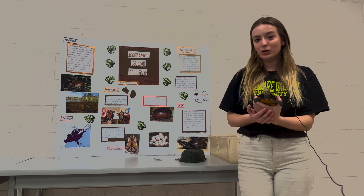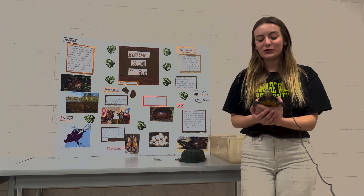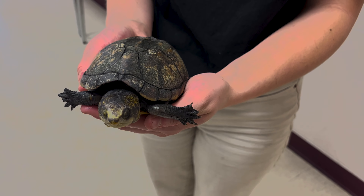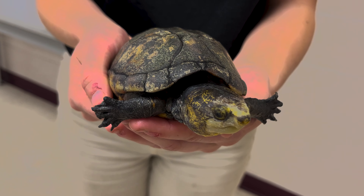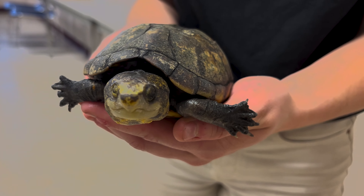This species, although it may look small and cute, can sometimes be a little bit feisty. Whenever you see them out in the wild, it's best to let them go and let them be — whether they're basking, hunting for food, things like that.